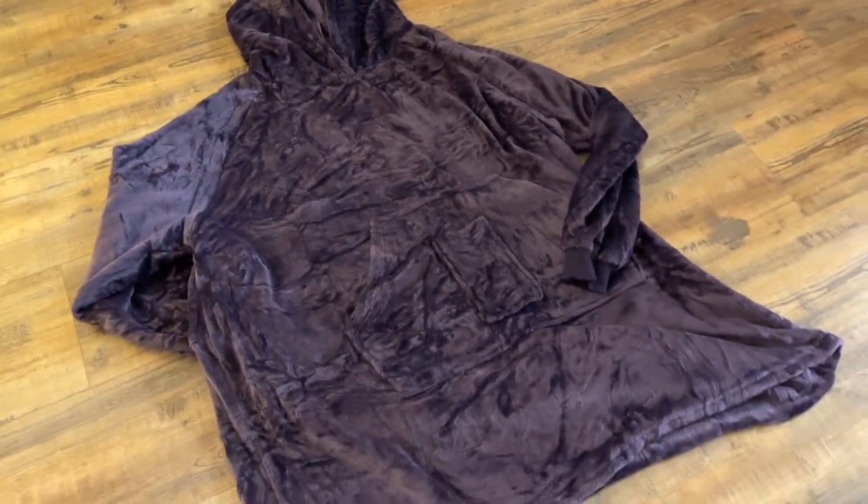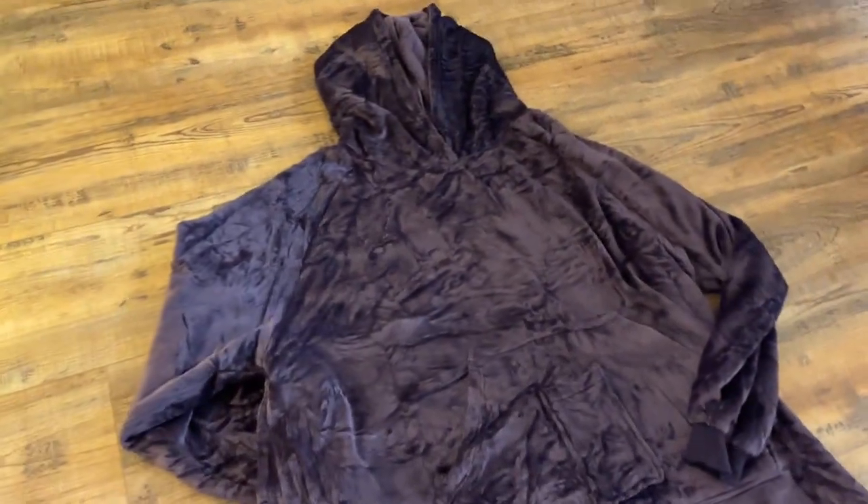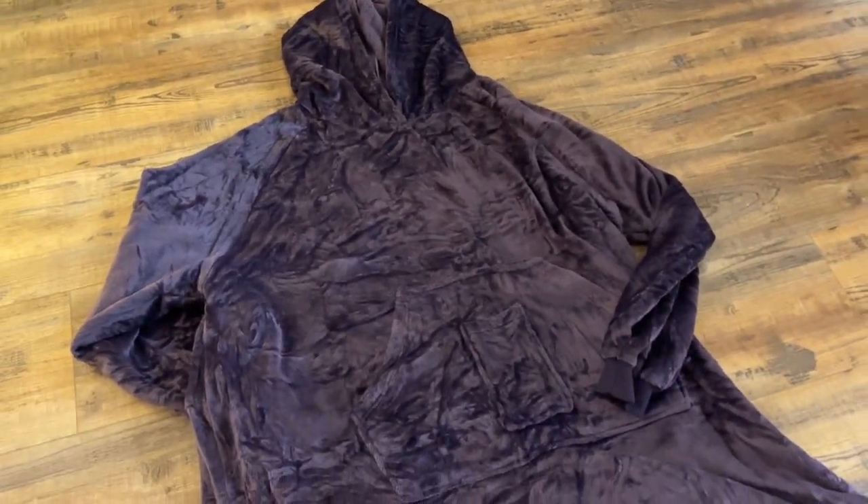If you've been looking for a nice blanket hoodie, this one is so great and so comfortable. I love all the different characteristics about it and how they have all the different sizes.